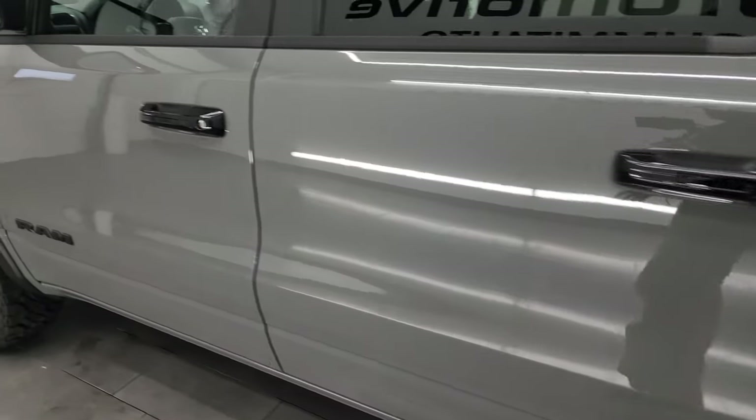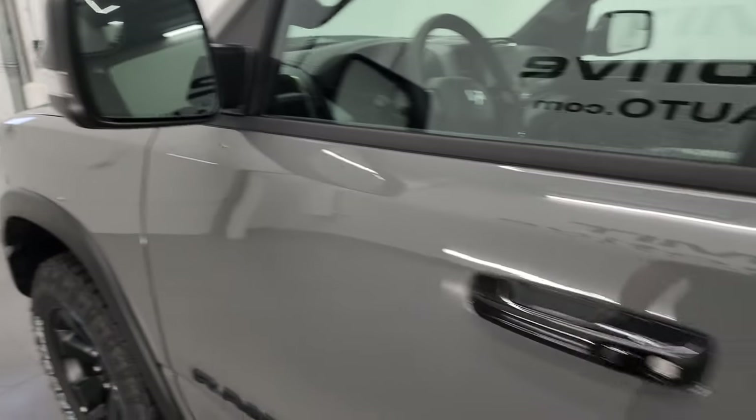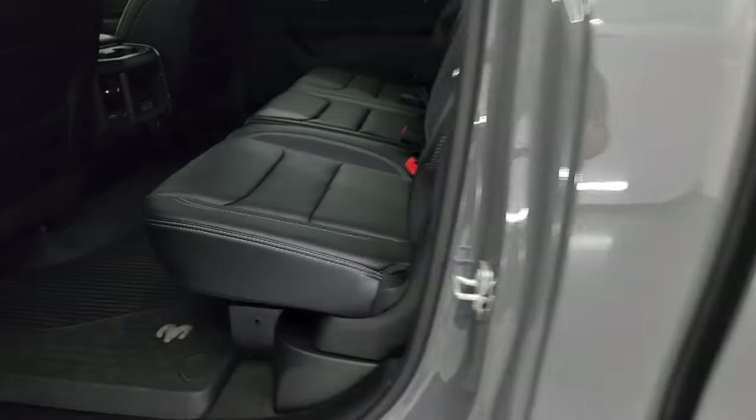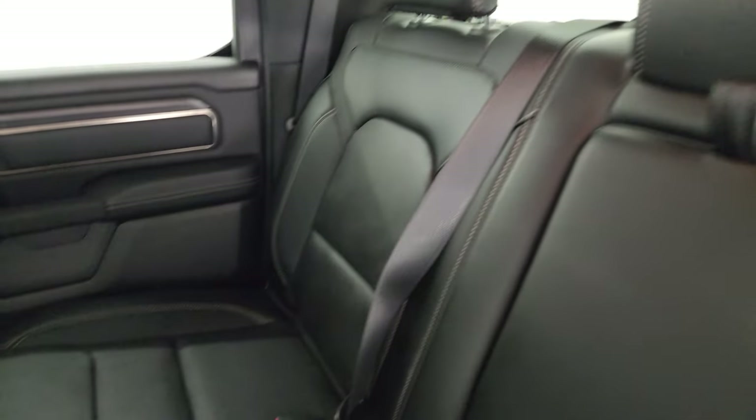The mirrors have the heated power mirrors with blind spot monitoring, built-in directional signals, and blind spot mirrors. Taking a quick look at the back seats, you get the fully leather trim seats. The power sliding rear window has the built-in defroster. There are speakers in the ceiling, part of that Harman Kardon sound system.